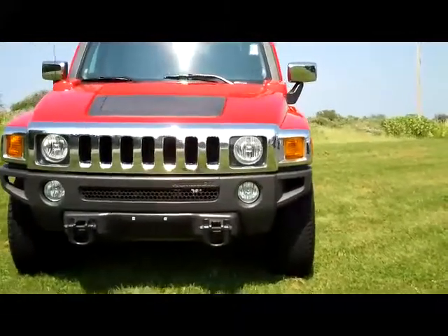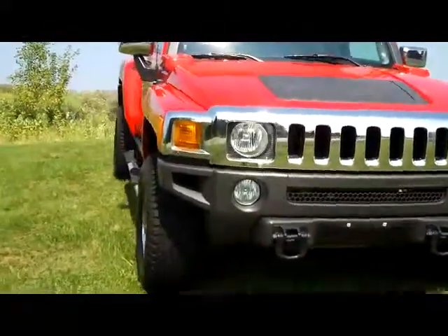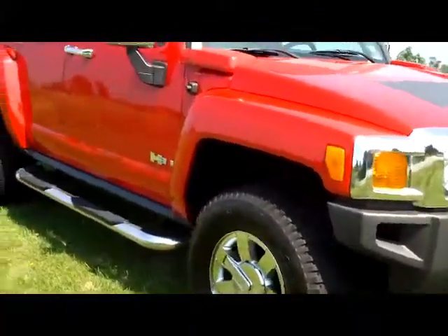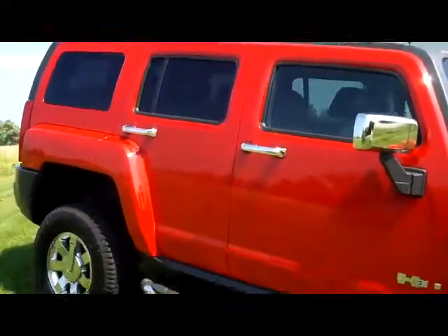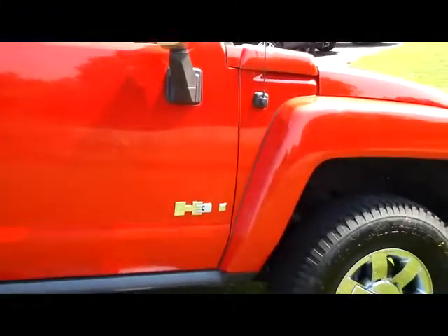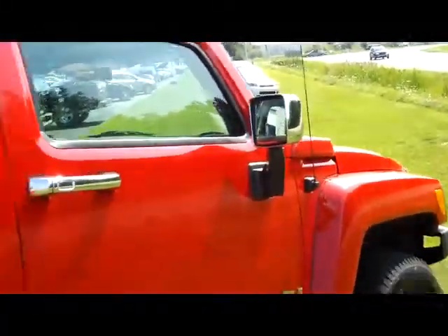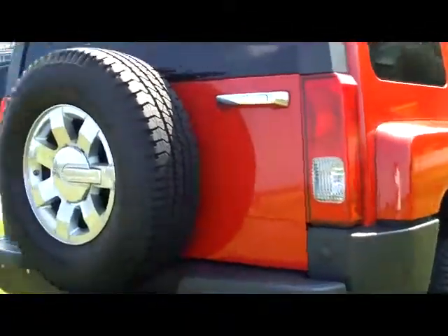Mean chrome grill, chrome running boards, chrome rims. It does have the chrome crossbars on the roof — I'm a little too short to show you. This is the H3 model. Chrome on the door handles, chrome on the mirror. Just a great, great color combo on this truck.